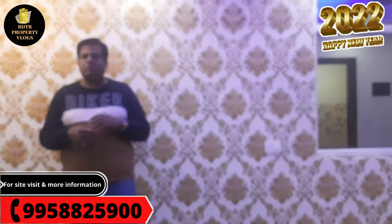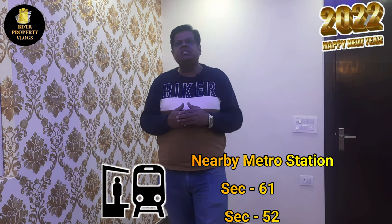We have reached Sector 53, Noida. Talking about connectivity, the nearby metro stations are Sector 61, Sector 52, and Sector 34 — all within hardly a 2km range. If we talk about highways, you can easily access NH-24 within 10 minutes. Sector 18, which is a very big market, is also just 15 to 20 minutes away by drive.